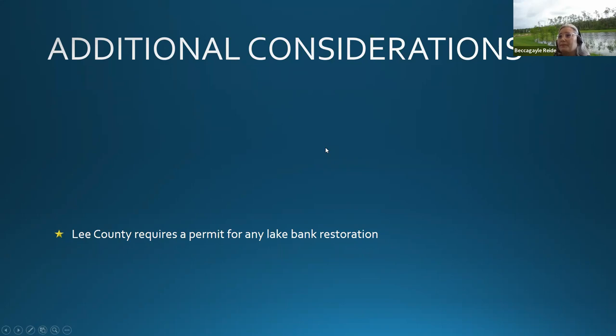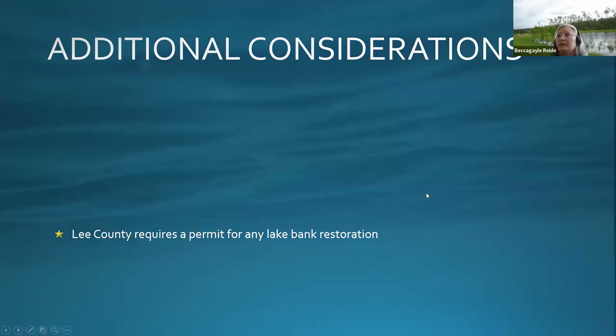Before any maintenance activity, the county requires a permit for lake bank restoration — please keep that in mind. The Water Management District does not require a permit and will likely consider repairs a maintenance activity, but the county does require one. So when your association is approached about lake bank improvements, be sure to account for the county permitting requirement.